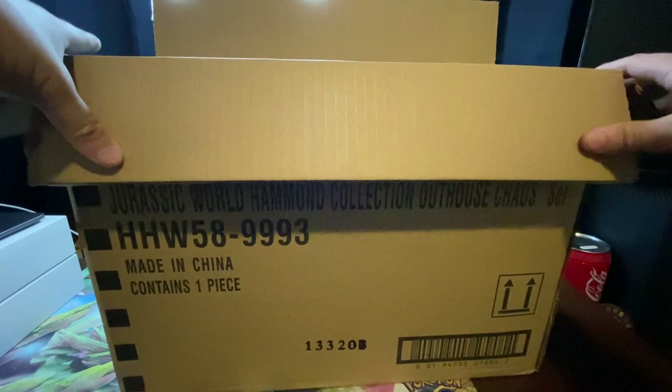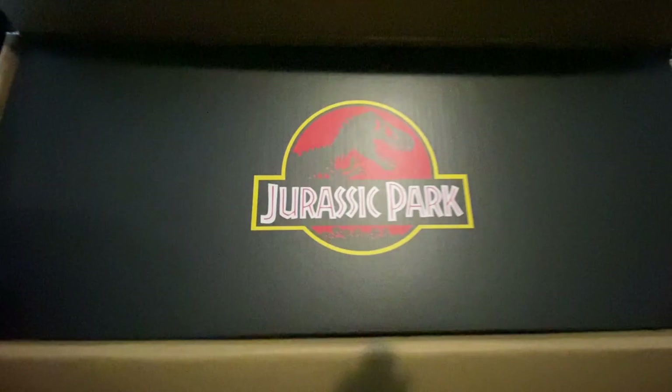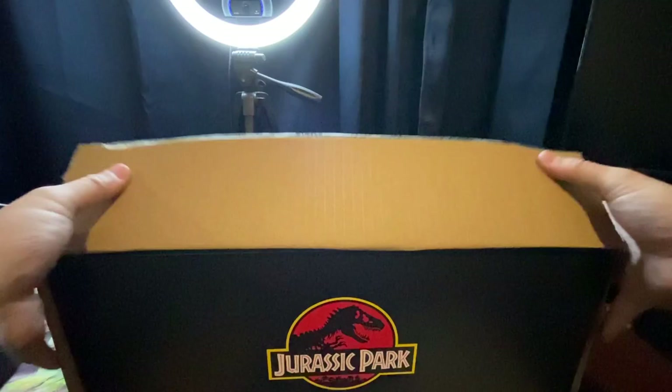I mean, I am going to open it, but it would be nice to keep the box. So as you can see, once we pop this open, we can see the Jurassic Park logo. So I'm just going to pull this out. And oh, I love it — nice and slow. So how is it looking? Oh my goodness, ours looks really, really good. I'm shocked.